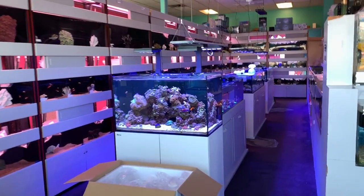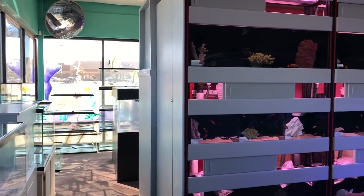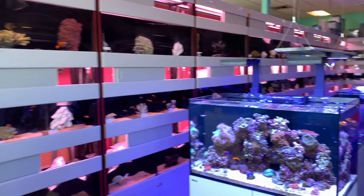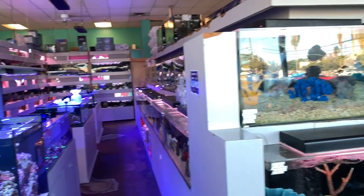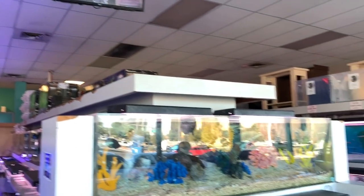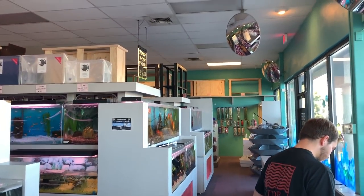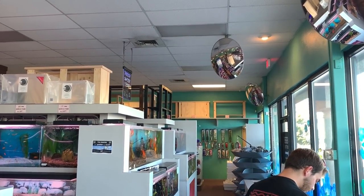Looks like a pretty big store. Got tanks over there, we'll check that out. Looks like a decent-sized marine section. And those homemade cabinets too - I saw them at the other store. Alright, let's take a look.